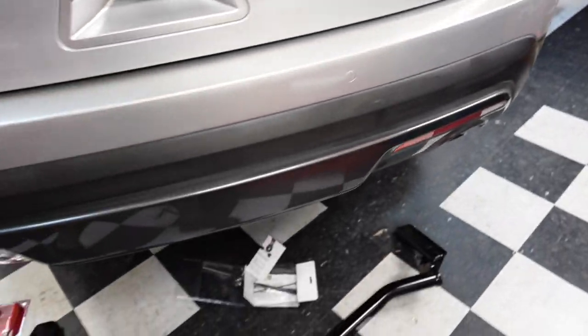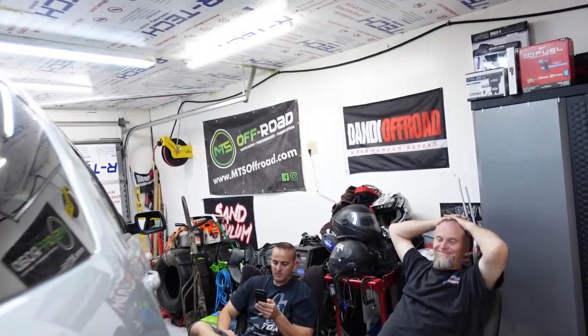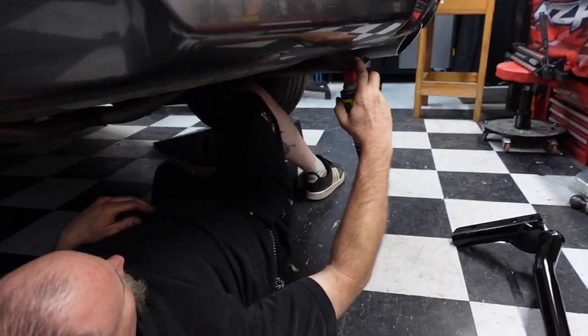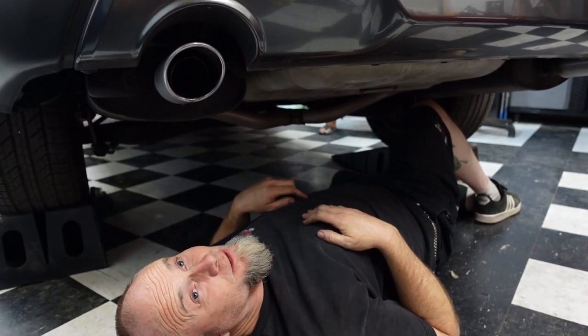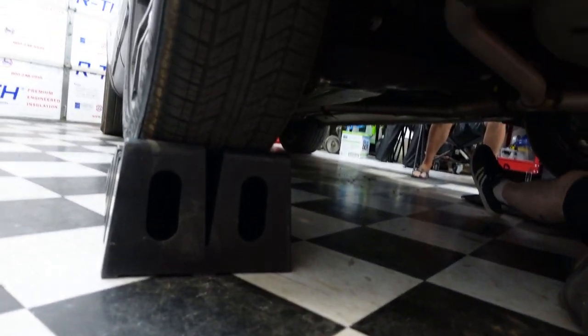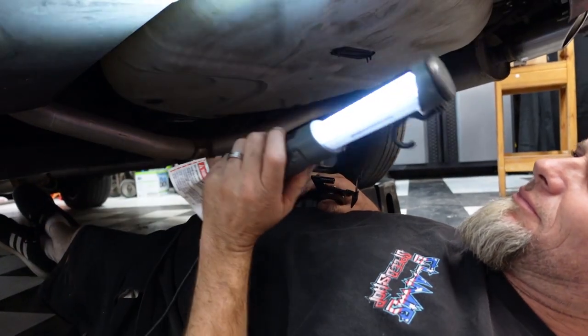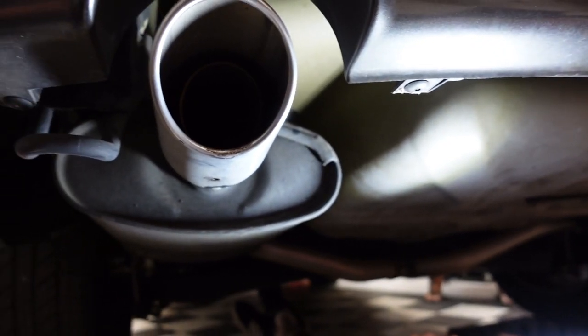We bought this one without the hitch, so we're doing this right now. Danny's asleep — Danny's gonna get up and we're gonna do this. Here's what's going on: we're gonna need to put some light under here. We've got some fancy pliers for these and we're going to drop these exhaust hangers.